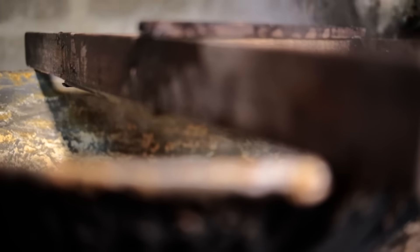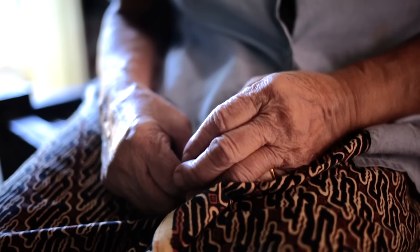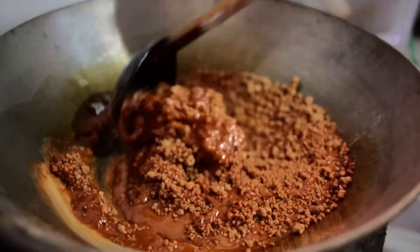Indonesian coconut blossom sugar is rich in minerals and vitamins. It's used as the main natural sweetener for the local Javanese population.